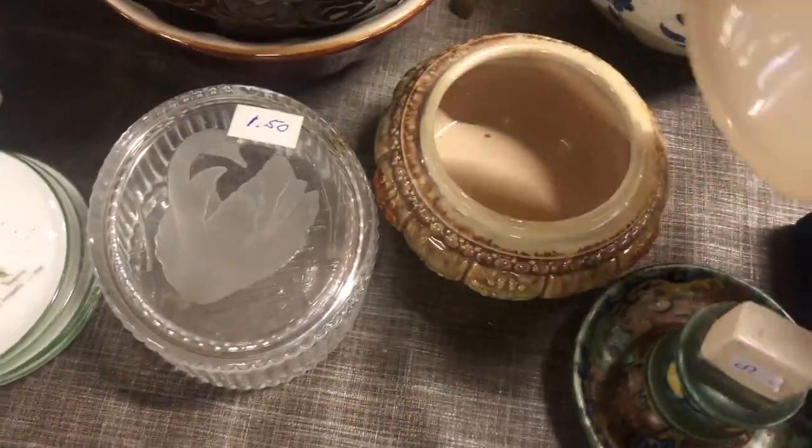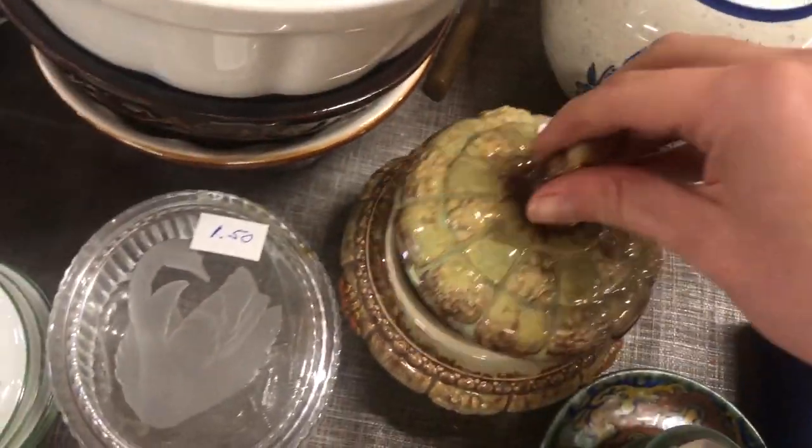I don't know why I didn't get this Majolica jar — I'm not sure if it was chipped, it might have been, but it's really beautiful.